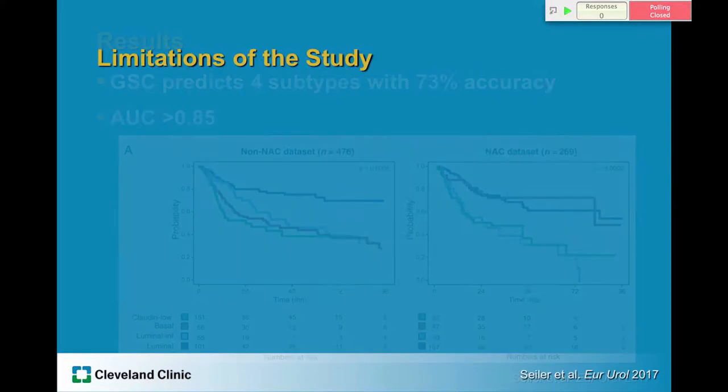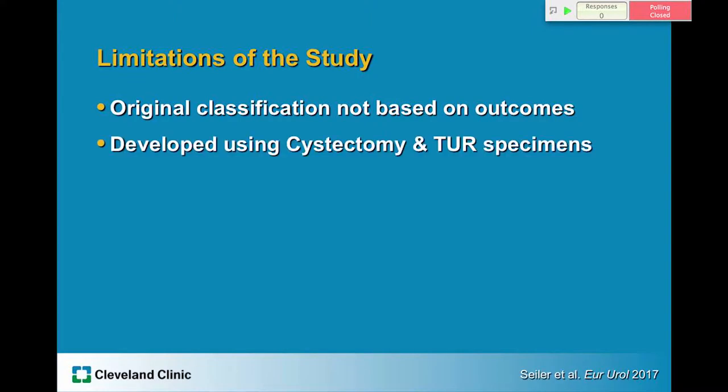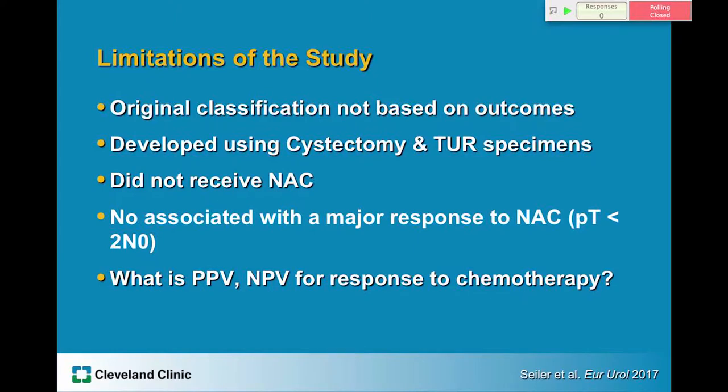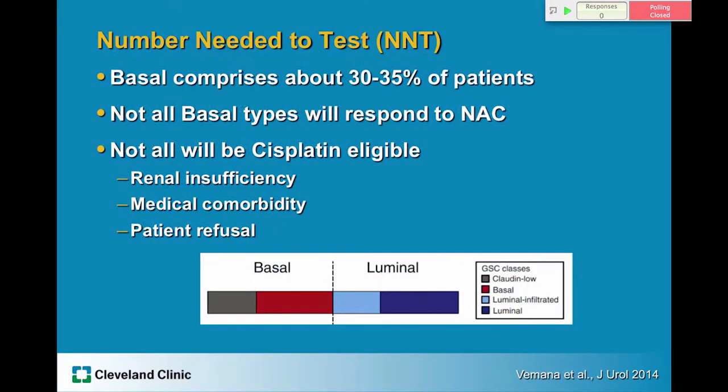What are the limitations of the study? The original classification was not meant to be based on outcomes — it was just based on RNA expression profiles. It was developed mostly in cystectomy patients and later translated to TURBT specimens. Although the basal group performed better after neoadjuvant chemotherapy, interestingly there was no association with major pathologic response — they did not have a higher rate of pathologic T0, which is unusual. The publication also doesn't tell us the positive predictive value or negative predictive value of the test for response to chemotherapy, and they only looked at response to cisplatin-based chemotherapy, not any of the other available treatments.